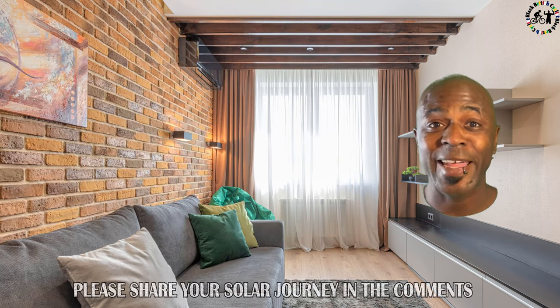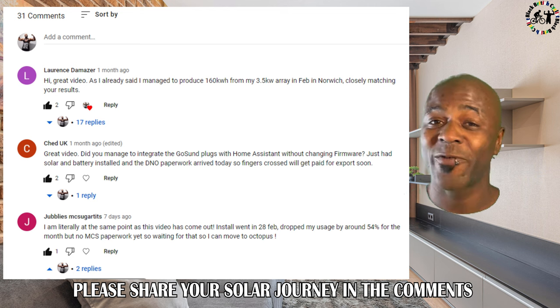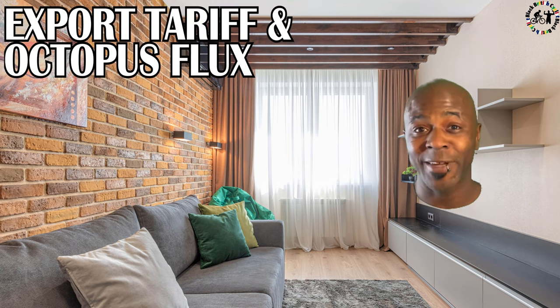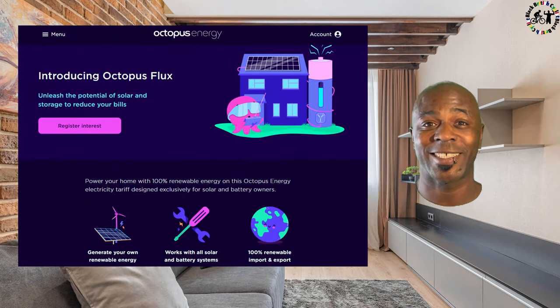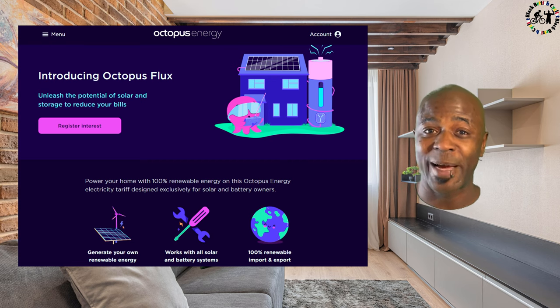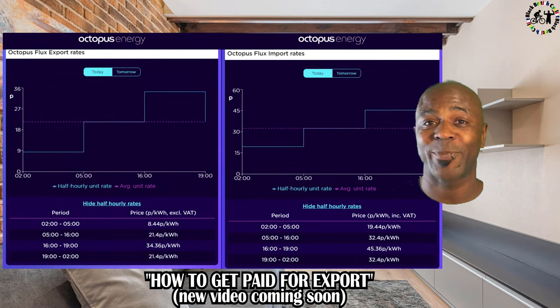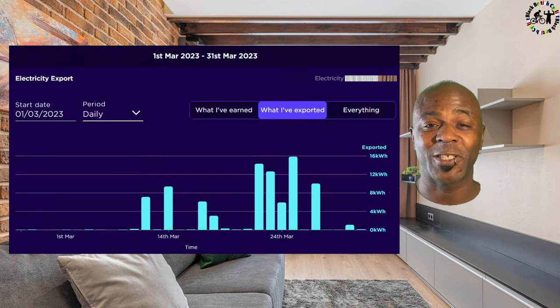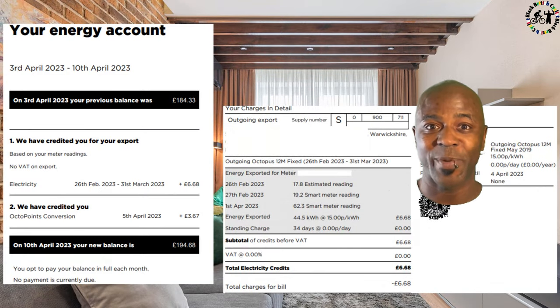I really do love your comments — it makes making these videos even more exciting. A big shout out to Lawrence in Norwich and Jubaliz Sugartits who have a similar system and are generating roughly the same despite being in different locations. Now let's talk about the export tariff. I've switched over to Octopus Flux so I'm being paid more for electricity that I generate. I was installed on the 9th of December 2022 and it took exactly two months to get my paperwork through to switch onto the export tariff. Now I'm making around 22.5p per kWh.